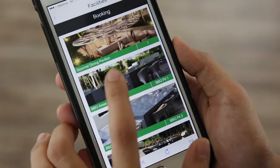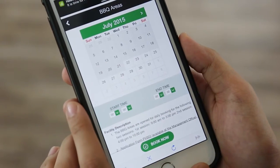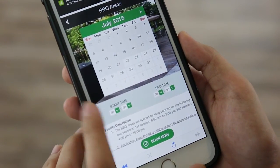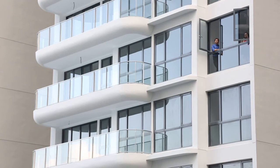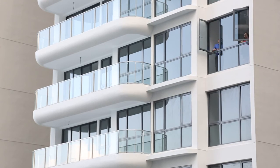They can also book for wushu taiji, yoga, pilates, tennis and swimming classes inside the project. Later on, we will also integrate smart home technology so buyers can use this app to control their home appliances. It will add value to future homeowners and save energy.